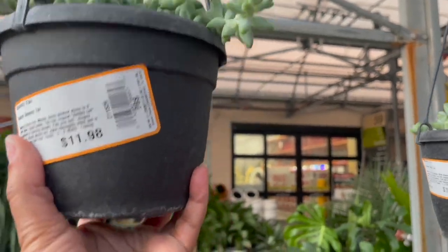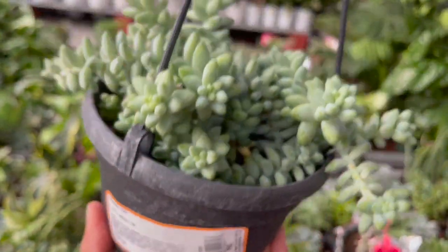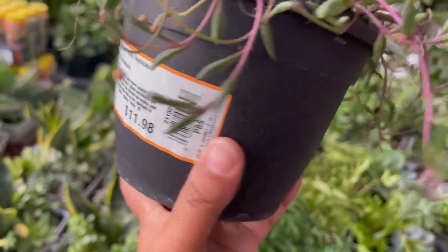Over by the succulents they had these little baskets of Donkey's Tail succulents for $11.98, and they also had some Ruby Necklaces for $11.98.